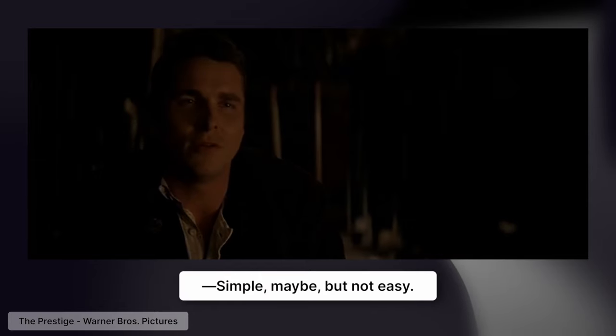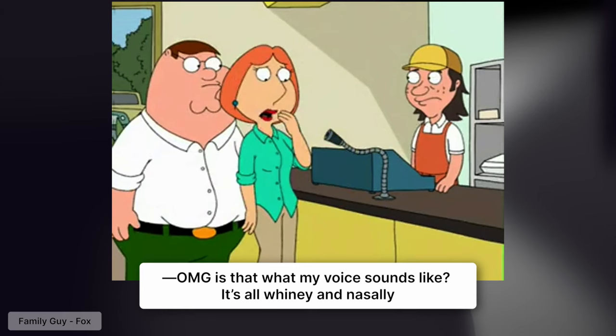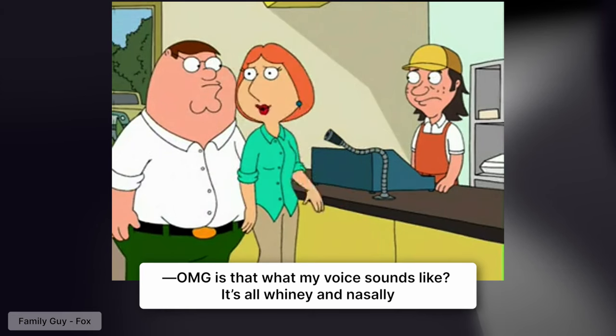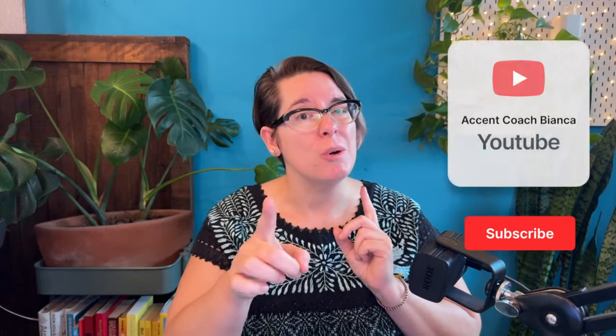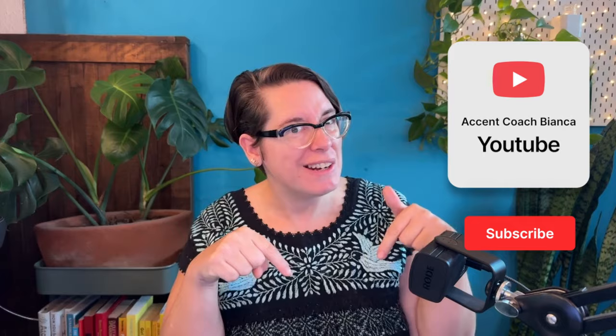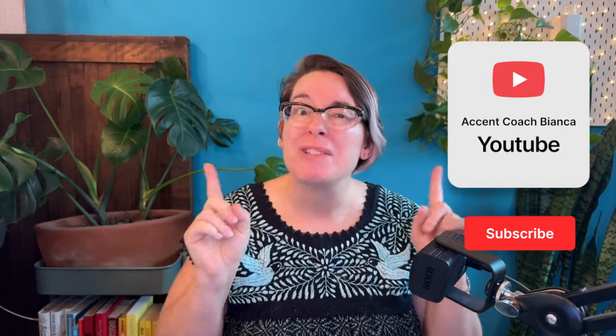I'm going to make it super simple by focusing on just one sound. Simple might be, but not easy. Because you don't want to be the last person to notice — oh my god, is that what my voice sounds like? It's so whiny and nasally. And if advanced pronunciation and accent skills are important to you, subscribe to my channel to learn a whole lot more about mastering an American accent.